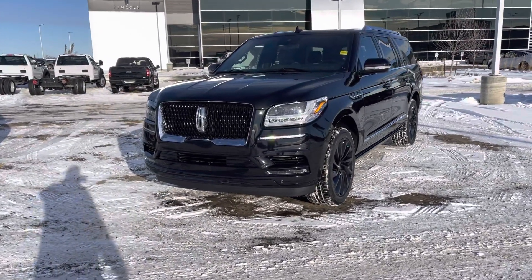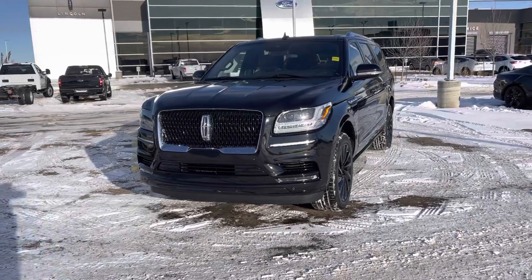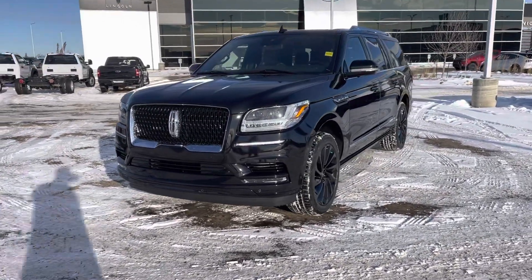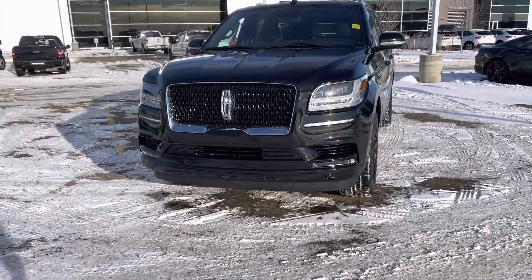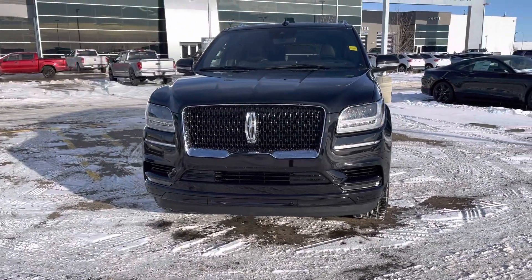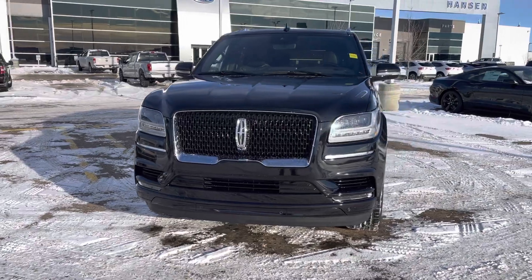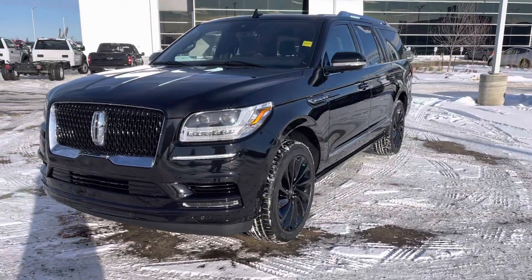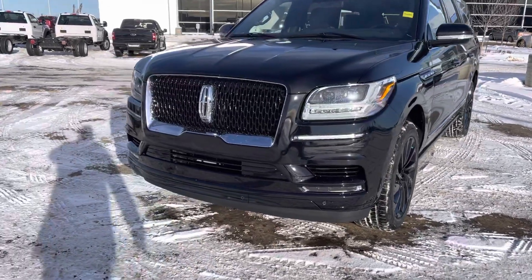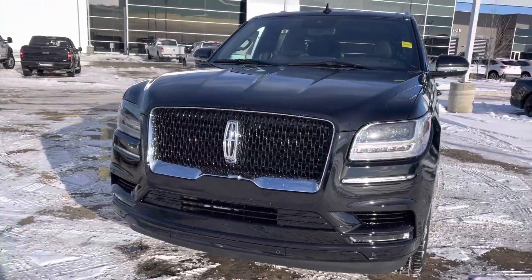It is the monochromatic package, which gives you color-matched bumpers, mirrors, and roof rails, as well as some really nice wheels on the side. This also has the Lincoln Star Embrace, so the front Lincoln badge does light up at night. You also get some beautiful headlights, some more Lincoln lighting on the side, and heads-up display. I love the monochromatic grille on this, all blacked out to match.